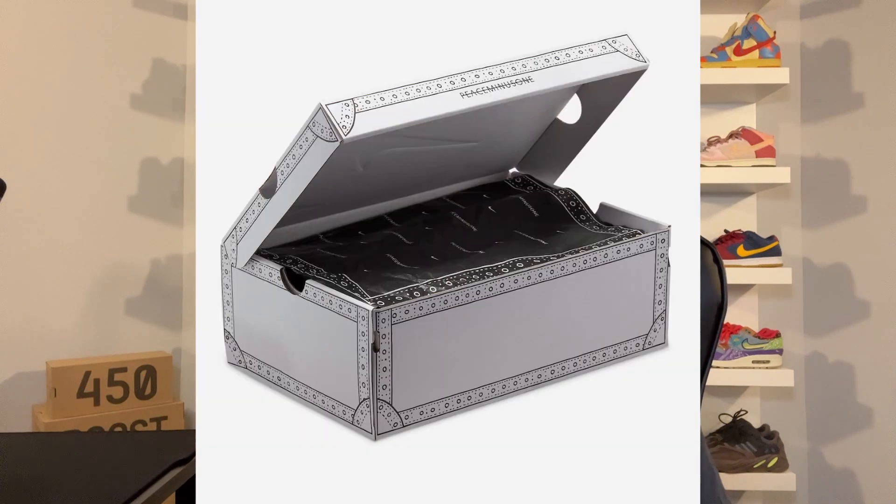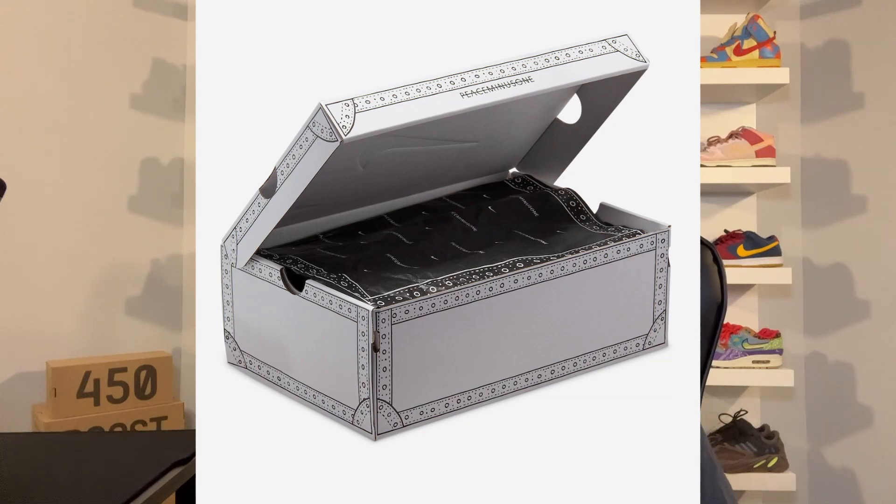Just like the Triple White colorway that released last February, this pair will be coming in a special edition box. The special edition box is pretty cool — it features a lot of details and co-branding. This pair also comes with two different laces; both are black laces, but one features a black lace tip with Peace Minus One branding and the other features a yellow lace tip with Peace Minus One branding as well.